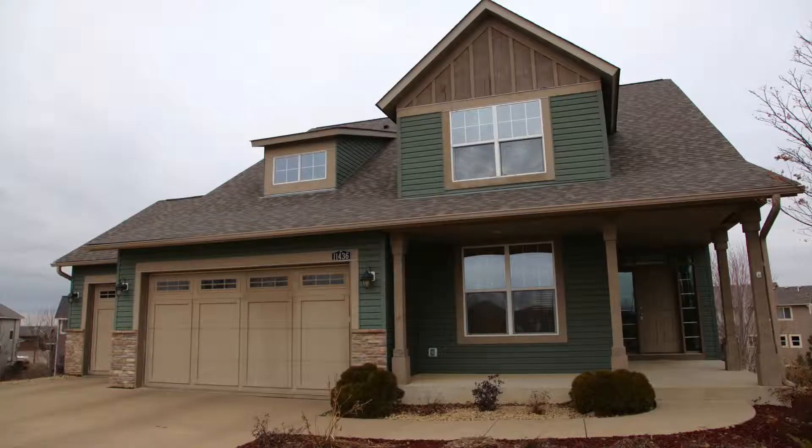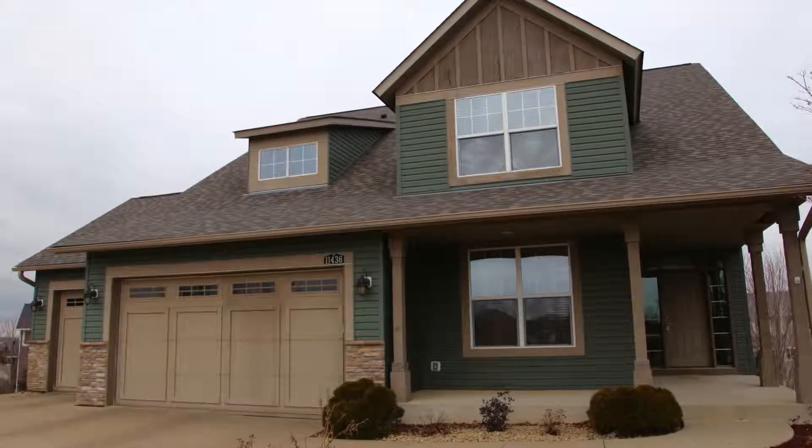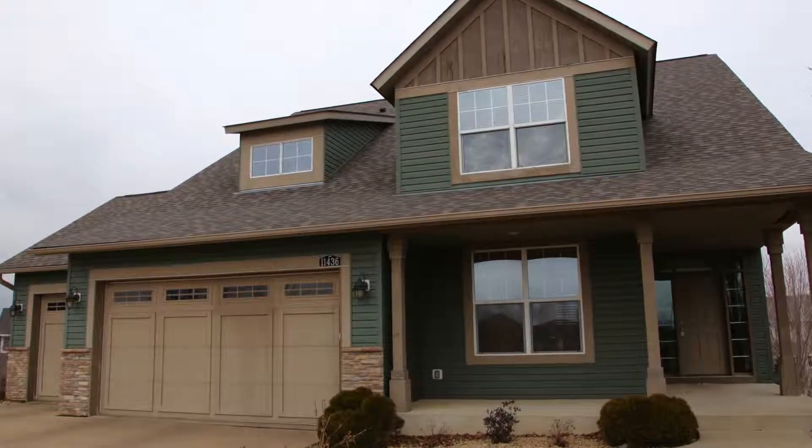Hi, my name is Senia Vadillo from Remax Results, and I'd like to welcome you to my new listing in Whitbury. This gorgeous home, built in 2005, is located in the prestigious Stone Mill neighborhood.